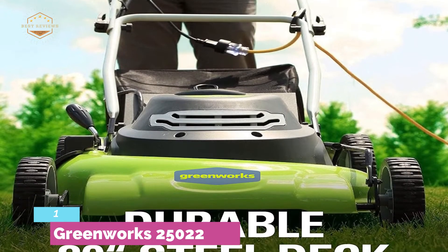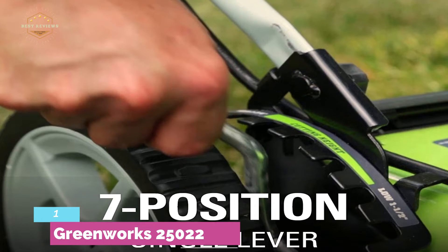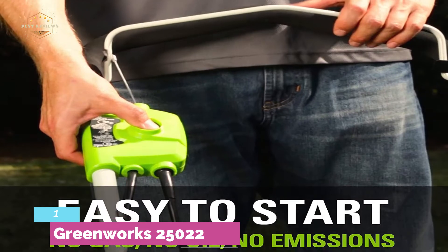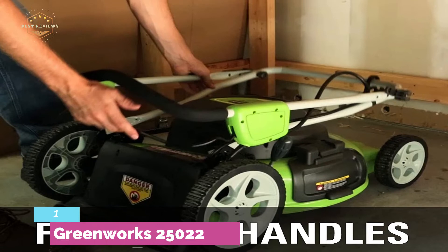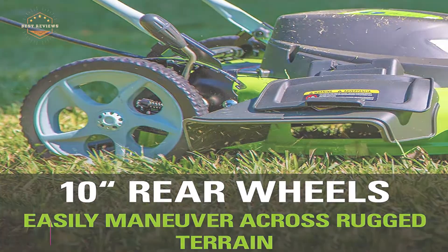It can be used in 7 positions for convenient use, and you can easily adjust the cutting heights for precise performance. The construction is durable steel and it is lightweight at 56 pounds, featuring a durable 20-inch steel deck. With AC corded power, it provides unlimited run time, and the easy push-start button makes using it simple and safe.